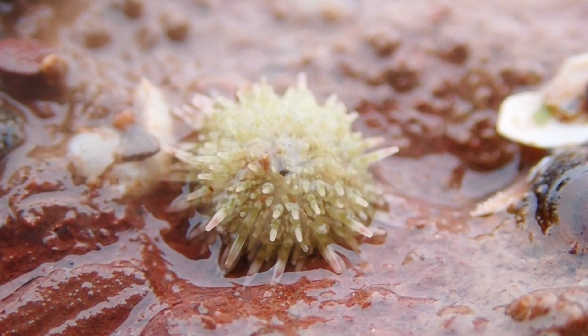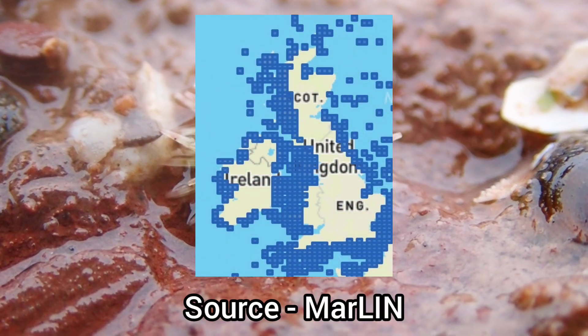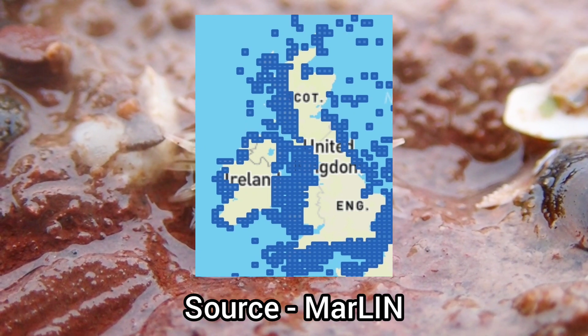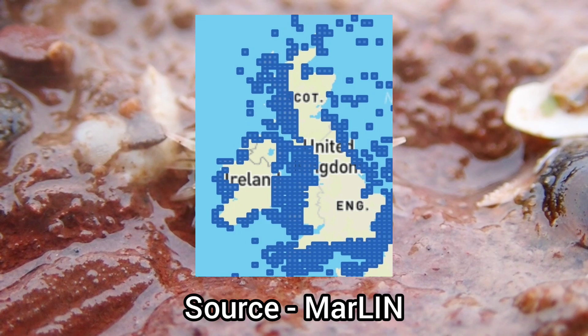This species can be found on almost every stretch of coastline around the UK, only being absent on small areas of coastline in Scotland.